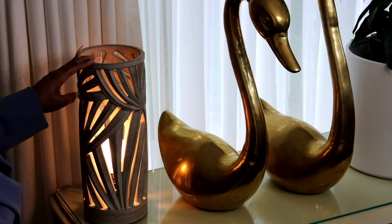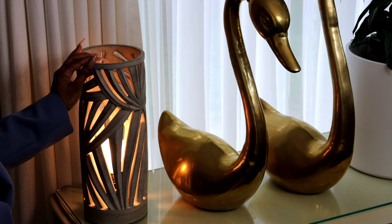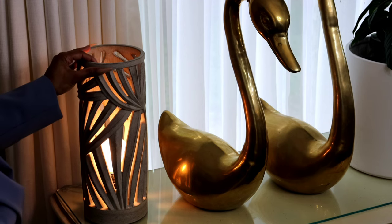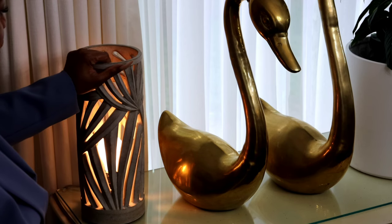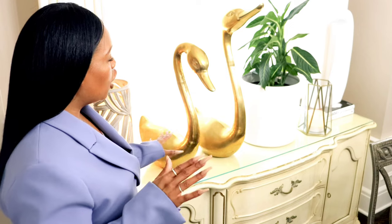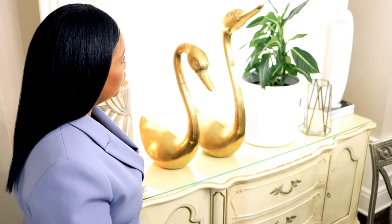I've had this lamp for a couple of years. It's made of a concrete material and I purchased it from HomeGoods. It's very heavy and I believe it's made in India.